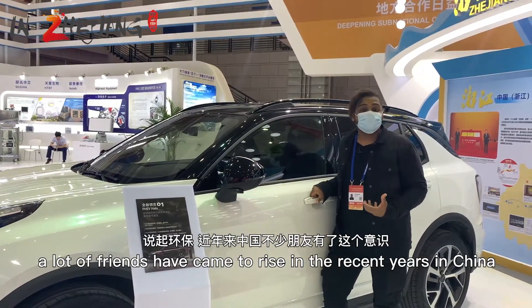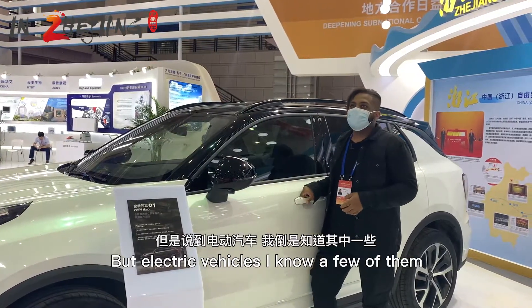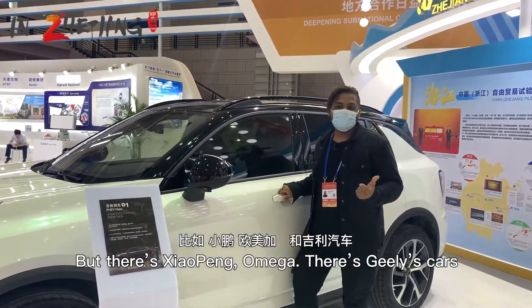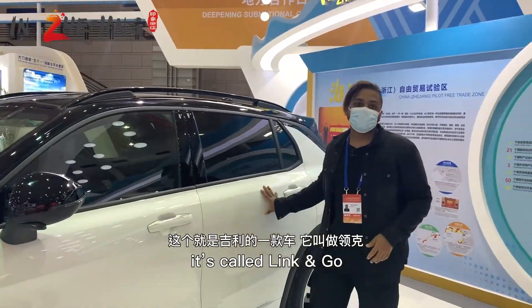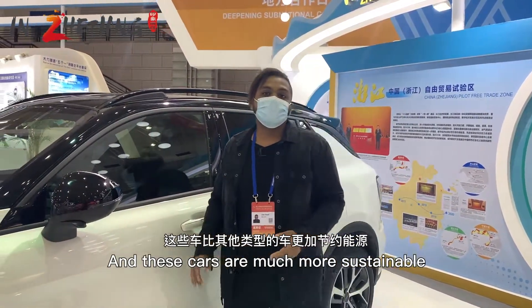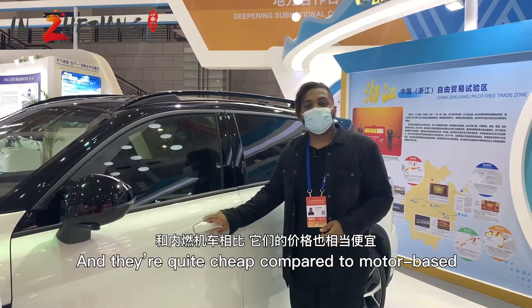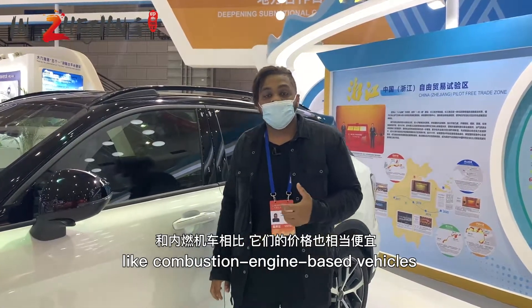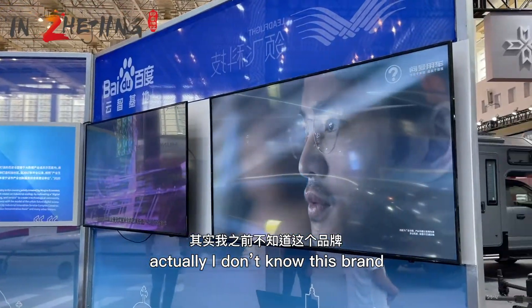Speaking about being eco-friendly, a lot of electric vehicle brands have risen in recent years in China. I know a few of them — maybe you've never heard of these names — but there's Xiao Pang, Omega, and Geely. This is actually one of Geely's cars, it's called Lynk & Co. These cars are much more sustainable than combustion engine vehicles and quite cheap in comparison.